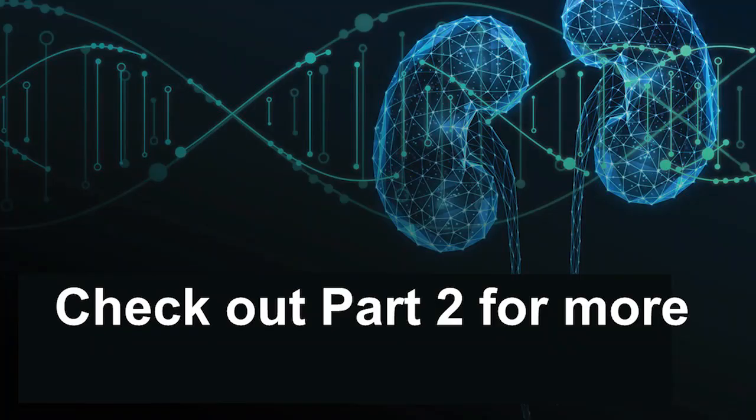That concludes part one of the video series on discussing negative genetic test results. Thanks for listening, and stay tuned for part two.